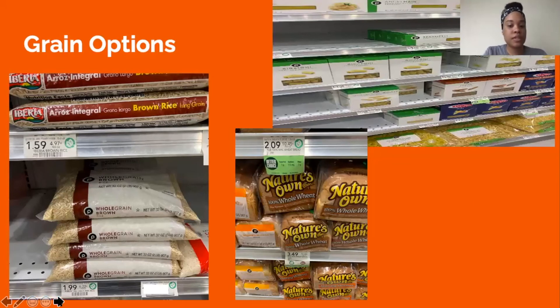These pictures show some locally available options. As an alternative to white rice, a two-pound package of brown rice is available for less than two dollars. Whole wheat bread shown is a healthy alternative to white bread, and whole grain pasta is a healthy alternative to pasta made from refined flours.